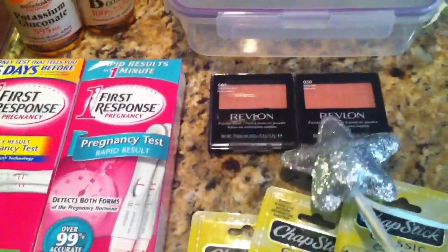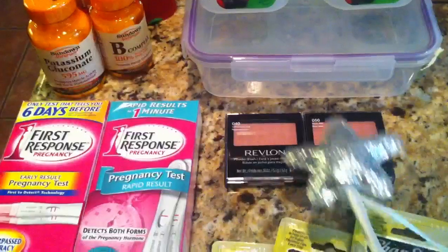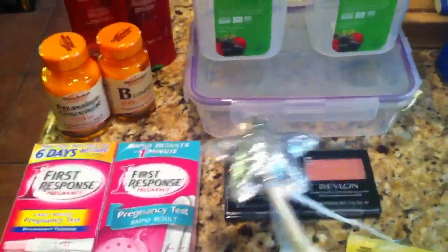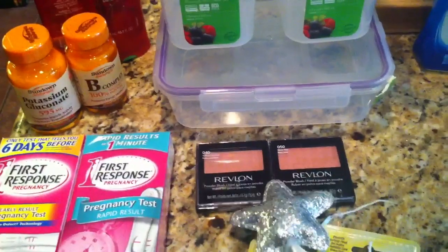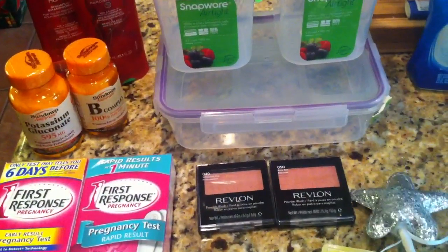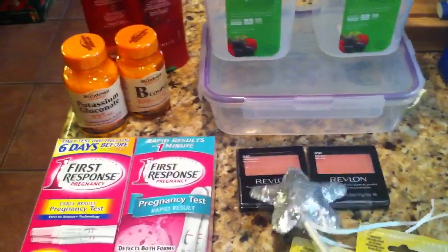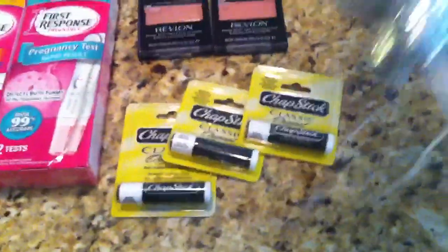The next thing is the Revlon blush. We still have those $5 off any face product coupons. I got the blush — these are $9.99 each. By trying to get one 50% off, that makes it $15, minus the two $5 coupons makes it $5, and then you get back $4 in Up Rewards for spending $10 on Revlon. So it essentially makes it only a dollar for both, or 50 cents a blush. You can't beat that. There's also concealer and powder, and you could do it on anything that you really need.